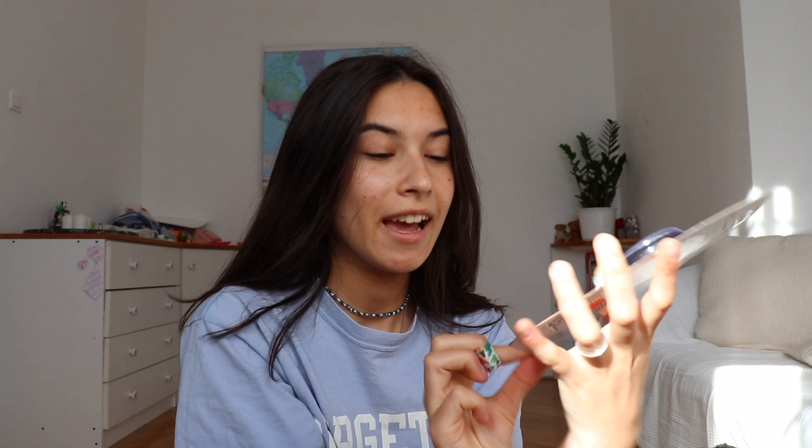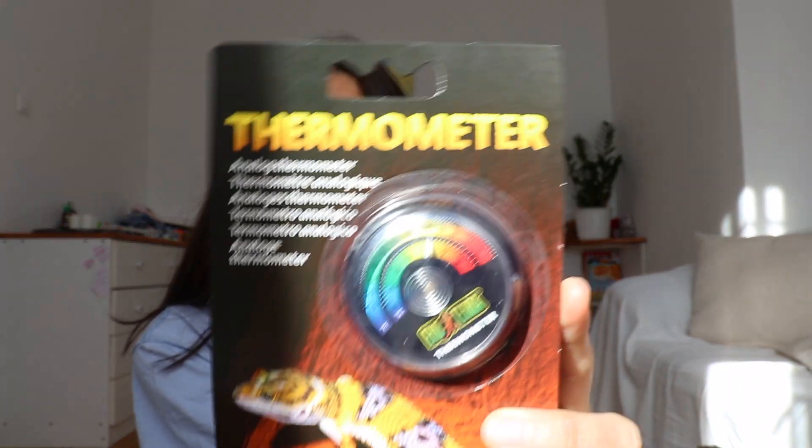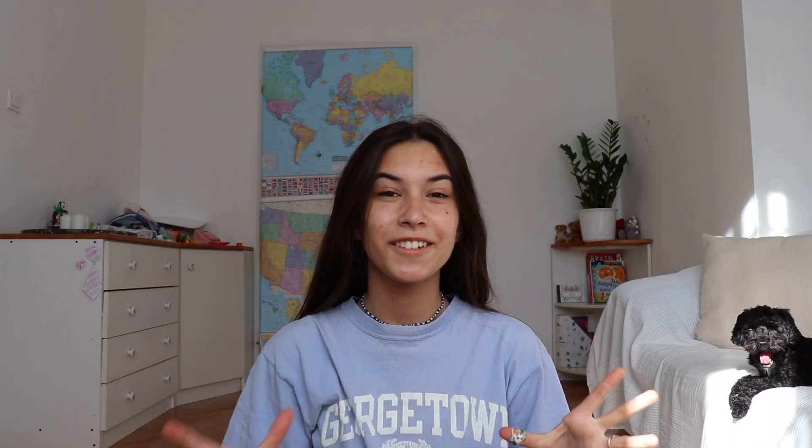I totally forgot to show you guys the thermometer — I also got an Exoterra thermometer. I don't really know a lot yet about digital thermometers because I used to have an analog one, so I just bought another analog one.